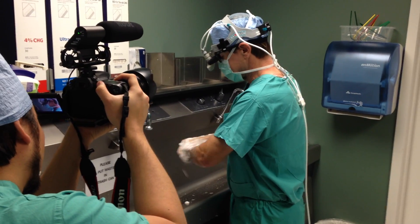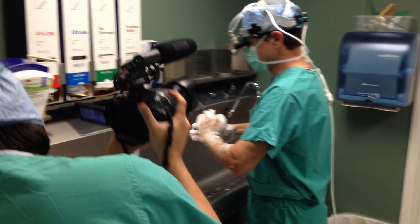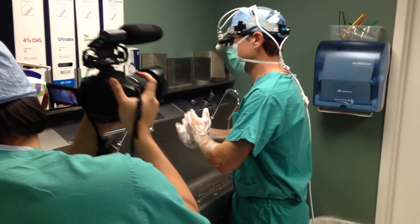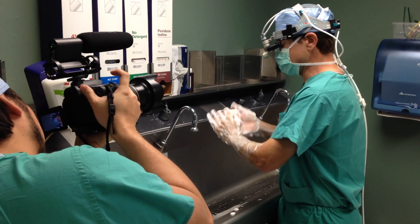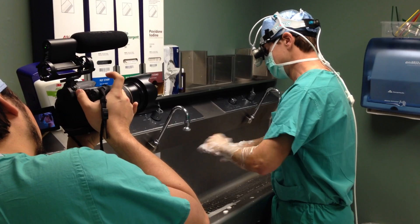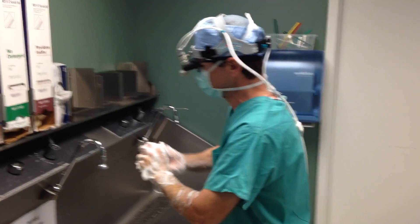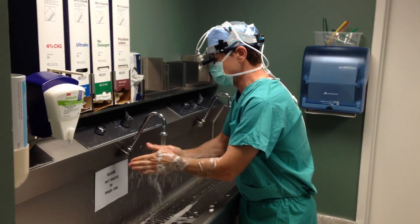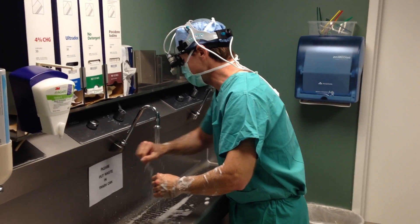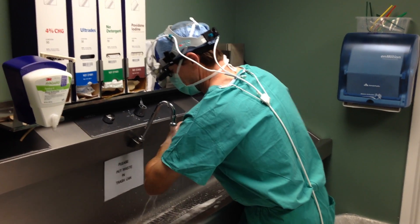I've heard that isolated valve cases can be anywhere from two to three to four hours. Is something like this an all-day procedure, given how complex it is? Probably about a four-hour operation. The goal of this type of surgery is to have him on the heart-lung machine for the shortest period of time possible — hopefully an hour and a half on the heart-lung machine and about a four-hour operation total, if everything goes as planned.